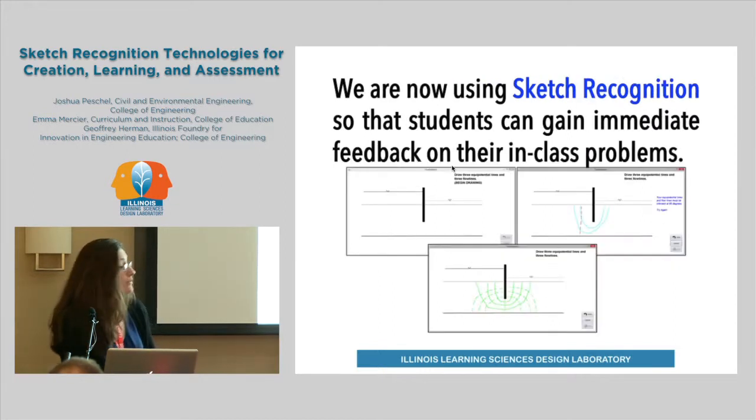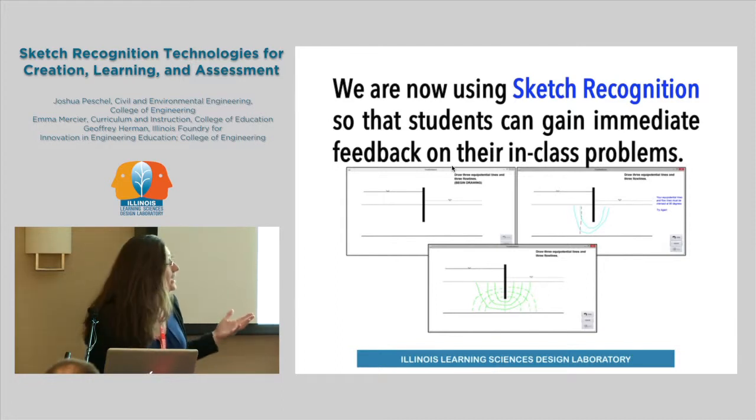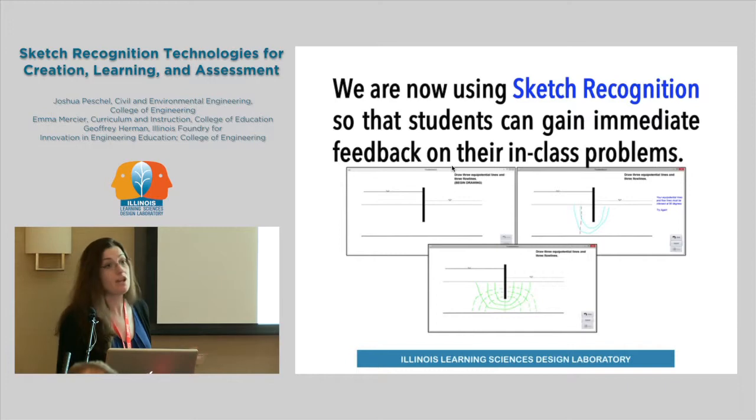One example is a project where we're using sketch recognition so students can gain immediate feedback on their in-class problems. On the first screen, they're given a problem. On the second screen, you can see they've drawn something and the computer is telling them their lines actually need to intersect. On the bottom drawing, they've been able to correct it. If 45 students are all working by themselves in a live classroom, it's going to take a long time for the TA to come around and give direct feedback. This is a way for students to get very fast feedback about what they're drawing and to learn from it.